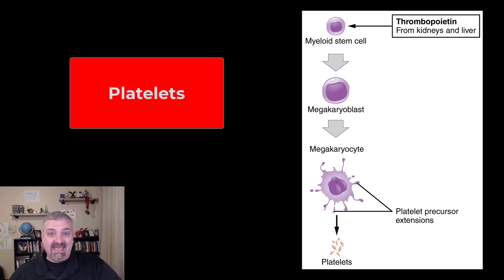Hey everybody, Dr. O here and in this video we are going to talk about platelets. Remember, platelets are not cells — that's why they are called formed elements — but they do come from a cell. So let's go ahead and look at their production.